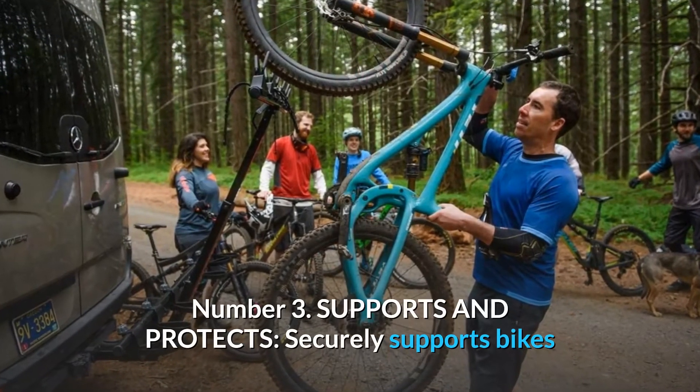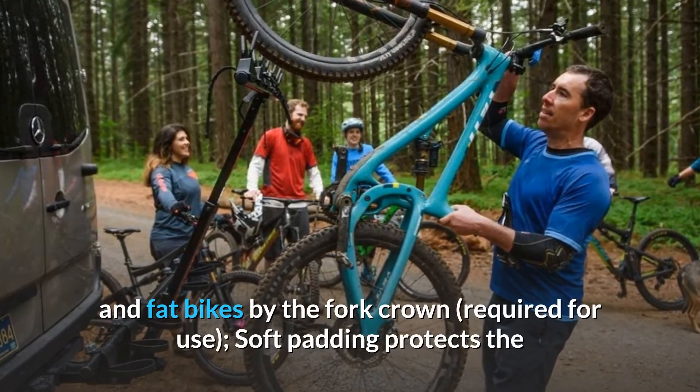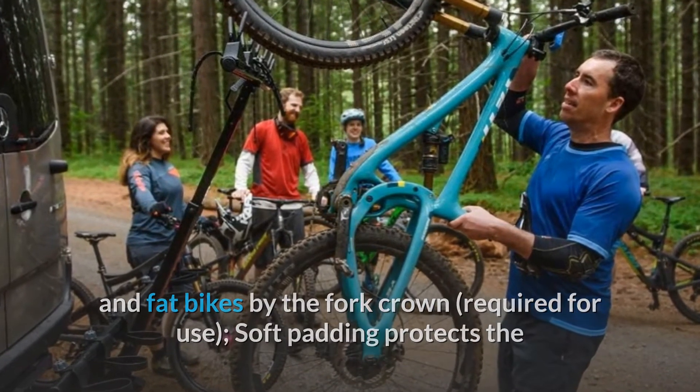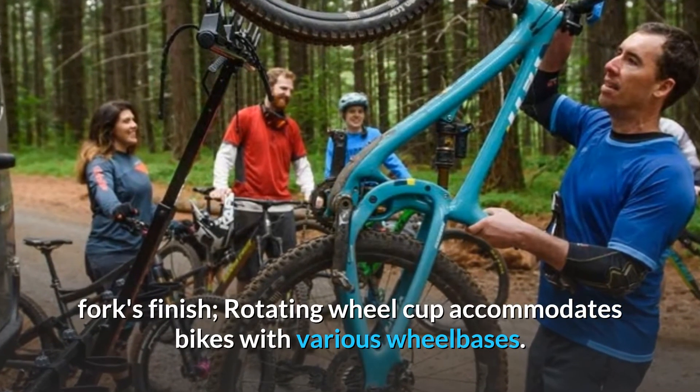Number 3: Supports and protects. Securely supports bikes and fat bikes by the fork crown — required for use. Soft padding protects the fork's finish, and a rotating wheel cup accommodates bikes with various wheelbases.